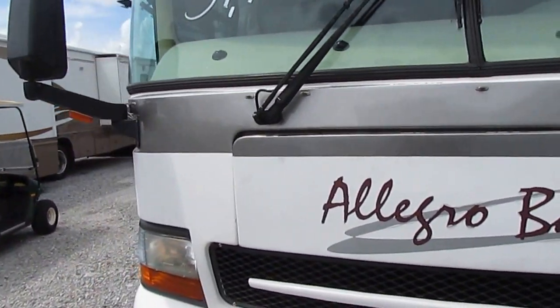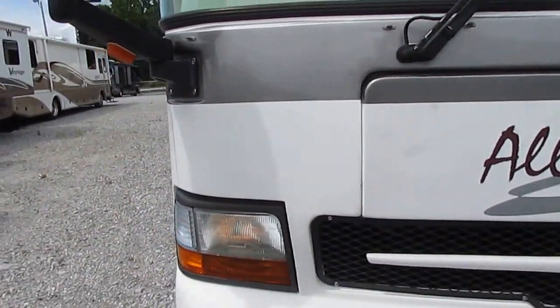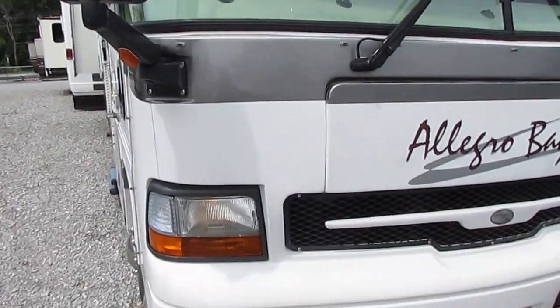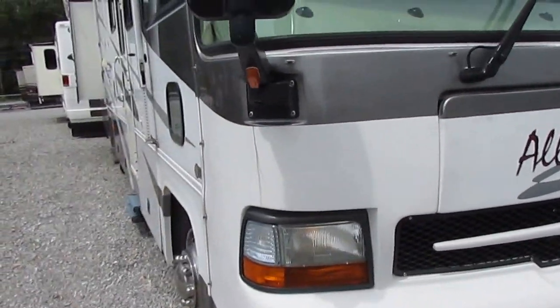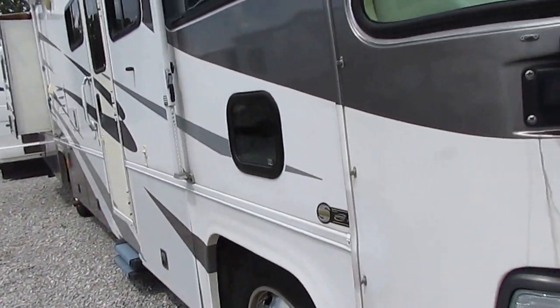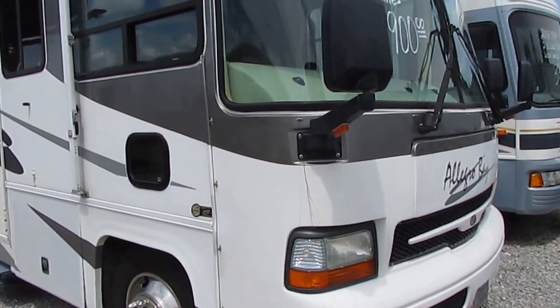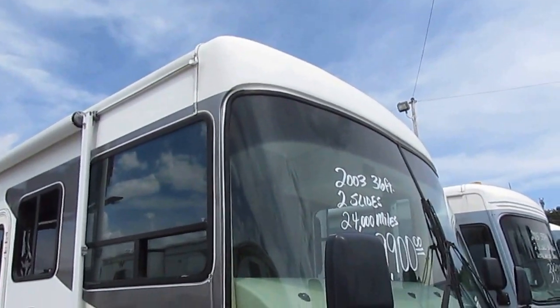Keep in mind, it is 14 years old. That's why it's $39,900 and not $70,000 or $80,000 more like a brand new one. You're saving $73,000 right off the bat buying used over new.